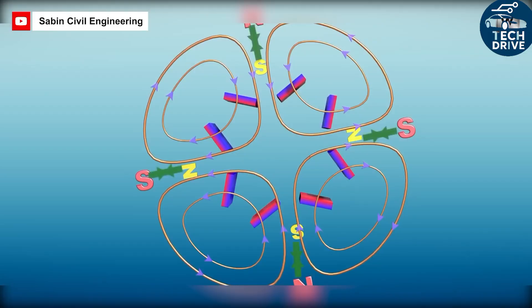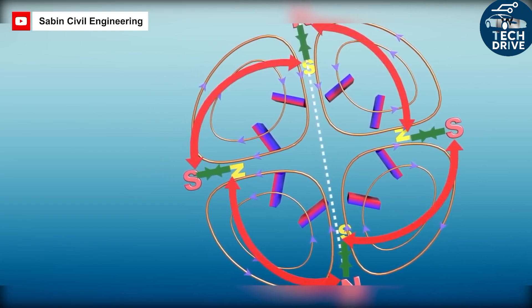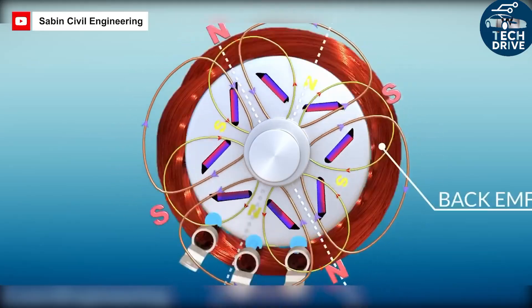Less inertia means more of that torque goes straight to accelerating the car rather than fighting unnecessary weight. When the propulsion and braking systems work in concert, the driving feel becomes beautifully predictable.